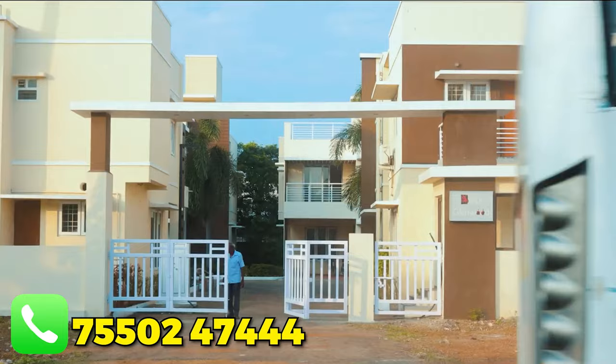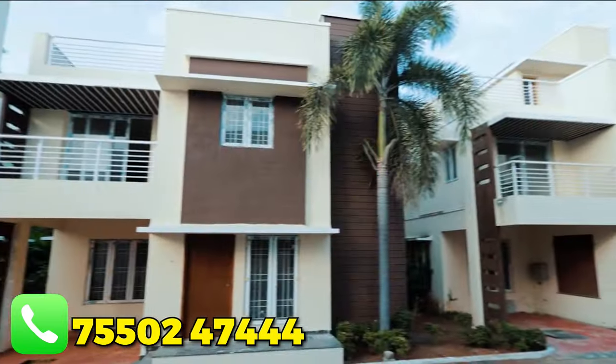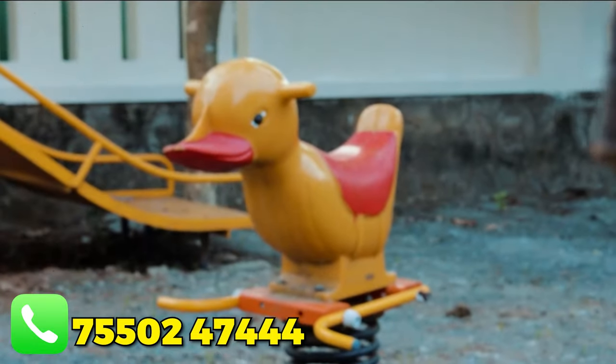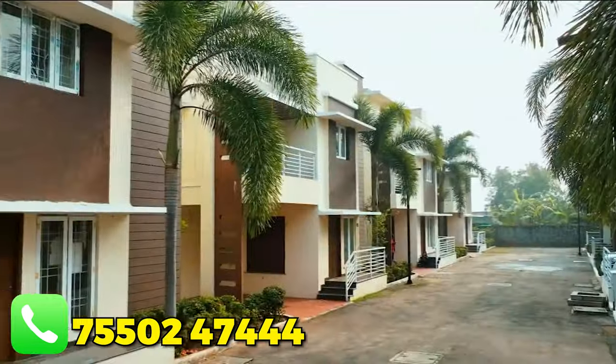This is the Grand Ave Arch entrance. There is a 24x7 security team. The amenities include a swimming pool, clubhouse, gym, children's play area, walking space, and solar street lighting.